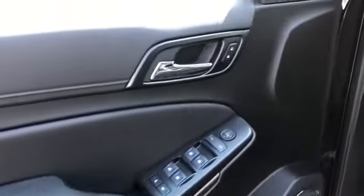Additional features include power driver seat, power passenger seat, pass-through rear seat, rain sensing wipers, and Bluetooth.